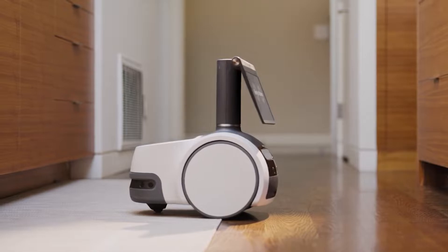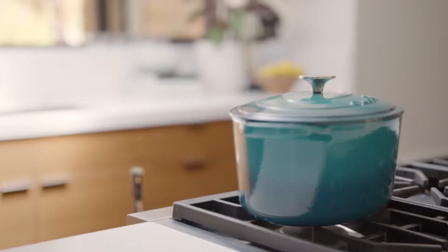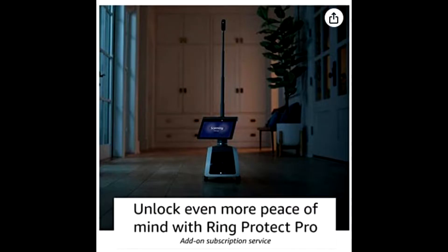It does security patrols around the house, and if you have the Ring Pro security — $200 a year, which I think is a bargain — it will guard your house and work with your security system. If you have the Ring security system with door sensors, window sensors and all that, this robot works with it. Or if you don't have it, it'll work on its own, patrolling your house when you're gone looking for intruders.